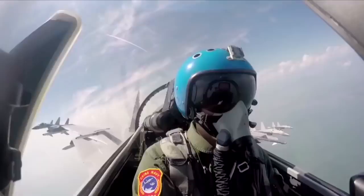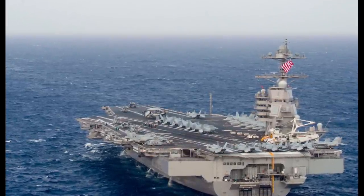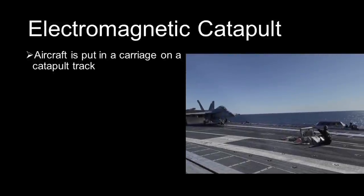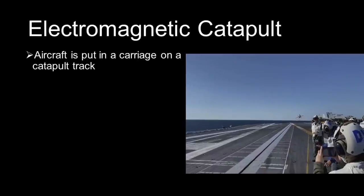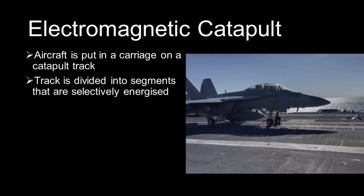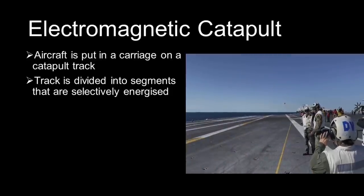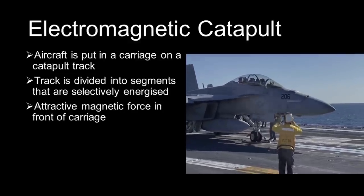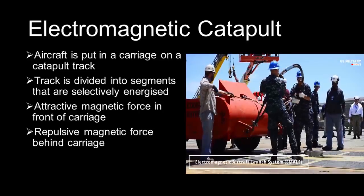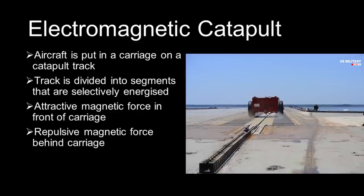Let's begin by explaining how an electromagnetic catapult works in practice, based on the catapults of the US Navy's Ford-class carriers. The basic idea is to use electrical current to generate magnetic forces that propel a carriage carrying the aircraft along a track, such that the aircraft achieves the required speed for takeoff. The track is divided into a large number of segments, each of which can be energized to create an electromagnetic force. The segments along the track are selectively switched on and off, generating an attractive magnetic force directly in front of the carriage and a repulsive magnetic force directly behind it, creating the effect of a magnetic wave.